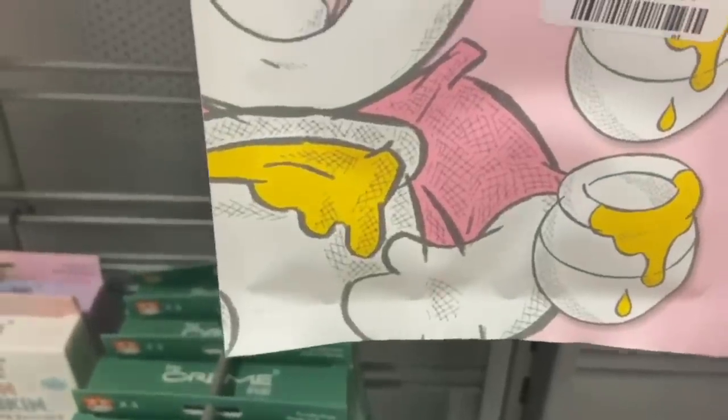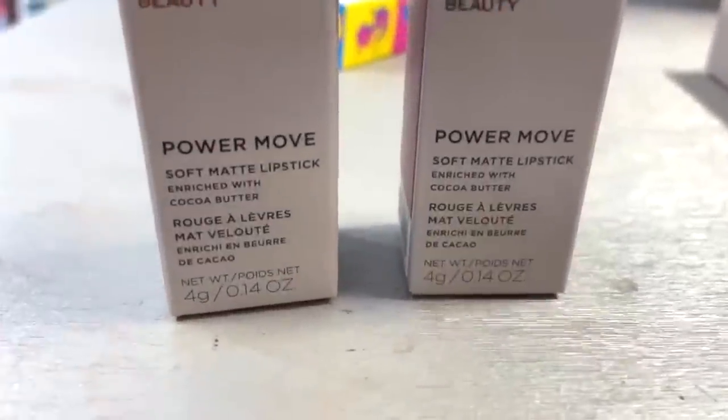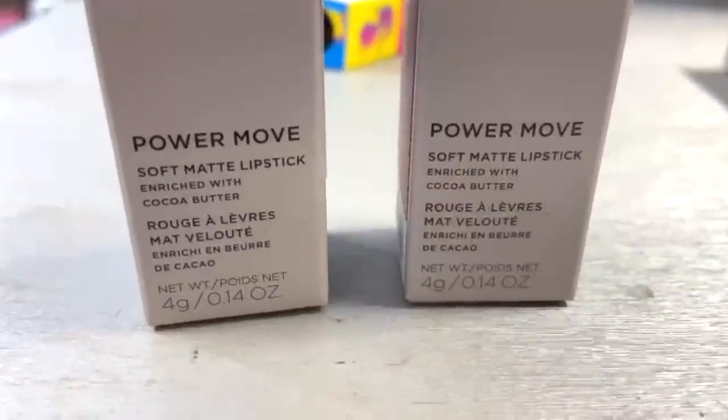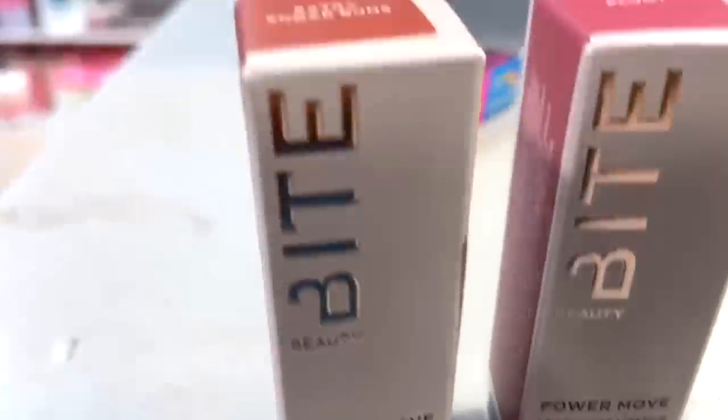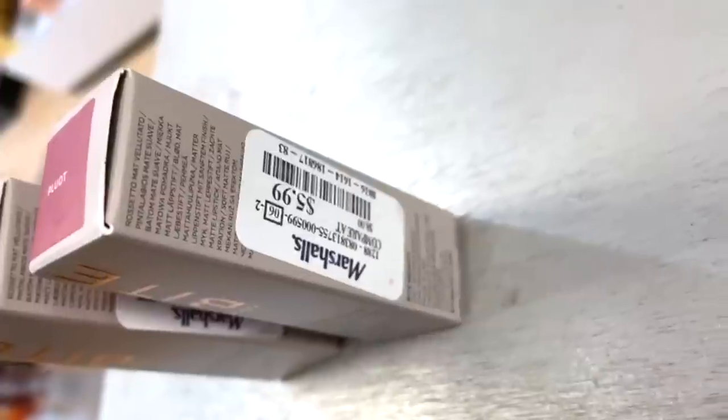They also had some of these Power Move lipsticks here by Bite Beauty — this has a soft matte finish to it. They had two different shades, and these were only $5.99.